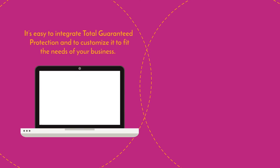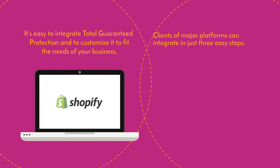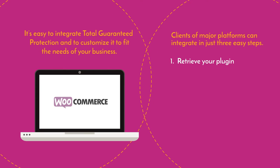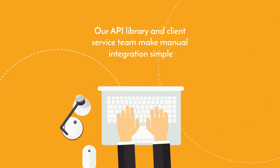It's easy to integrate Total Guaranteed Protection and to customize it to fit the needs of your business. Clients of major platforms can integrate in just three easy steps, and our API library and client service team make manual integration simple.